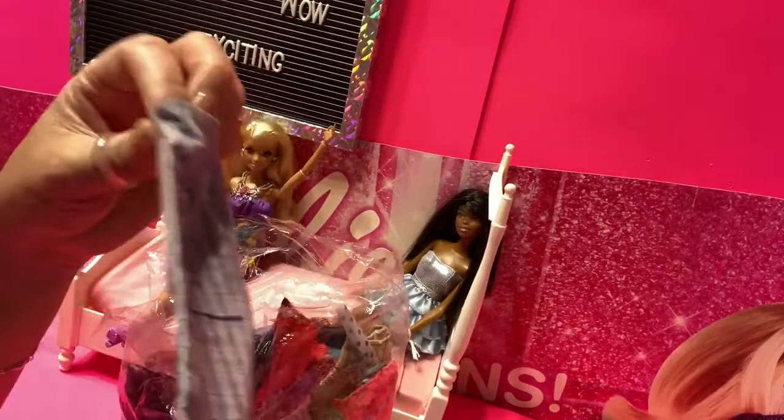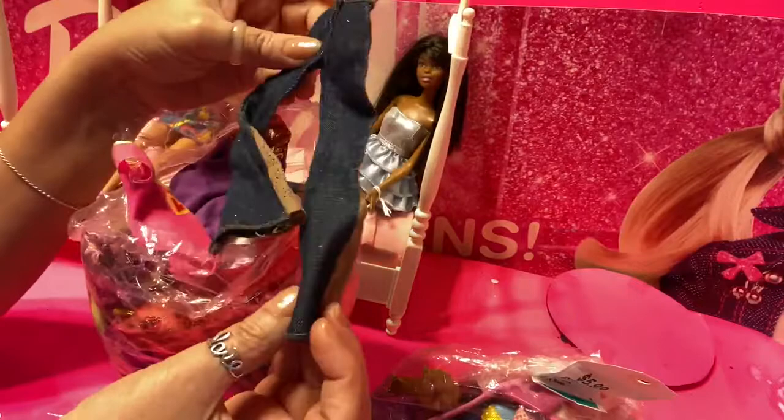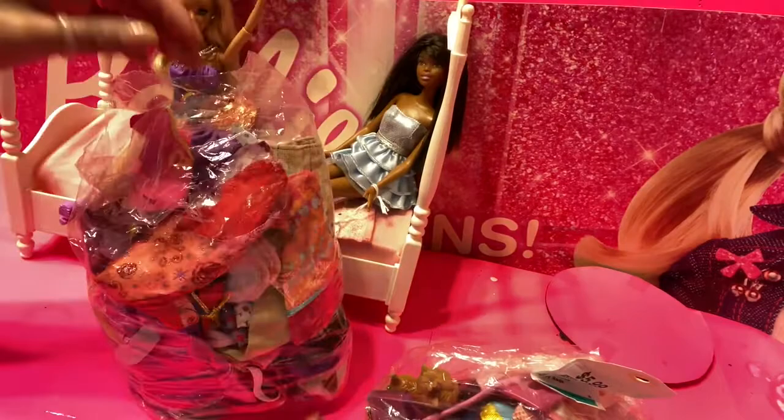I'm always really excited to see what I'm going to find in these little grab bags because sometimes the outfits are to die for. This looks more like a mycene — it's got some little leather flowers, it's a beautiful pair of jeans. Oh, it says Fashion Avenue Barbie.